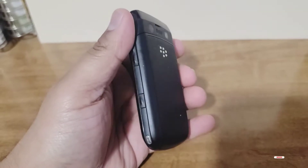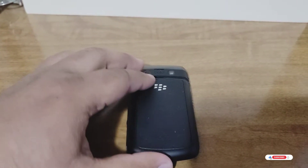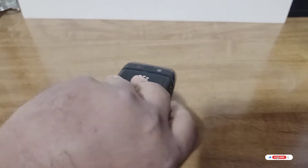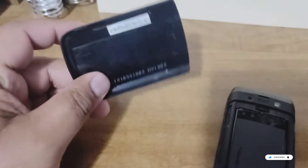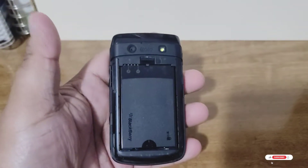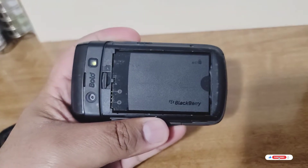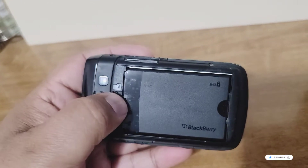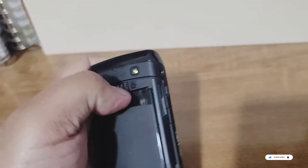If we take off the cover, we expose the battery. Look at how nice the cover was — the backing of the phone. You can see the BlackBerry branding, and right here is where you would insert your memory card.